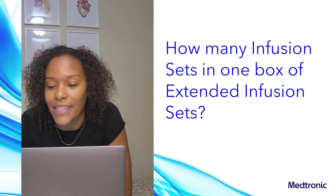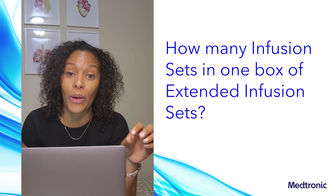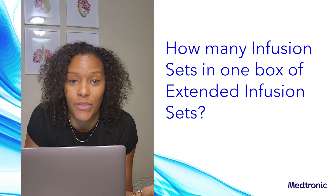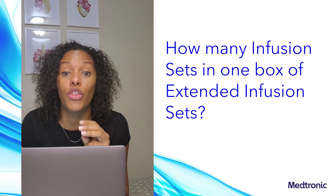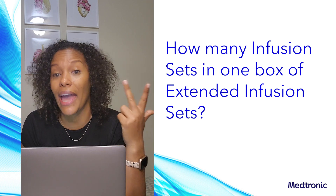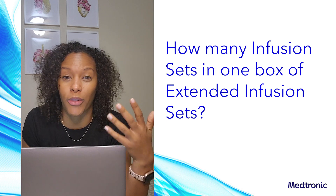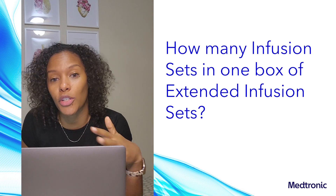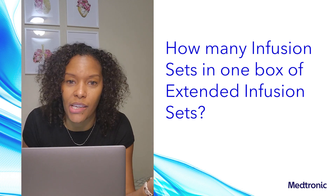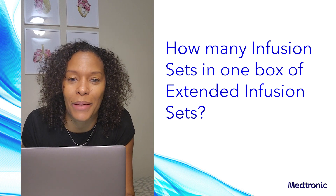How many infusion sets come in one box of extended infusion sets? Our previous infusion sets all come in boxes of 10. The extended infusion set comes in three box quantities: a one pack, a three pack, and a 10 pack. The combination of boxes you'll receive for your regular order cycle depends on your insurance. Since the set lasts longer, you will not receive as many infusion sets in each shipment as you would with other infusion set types.